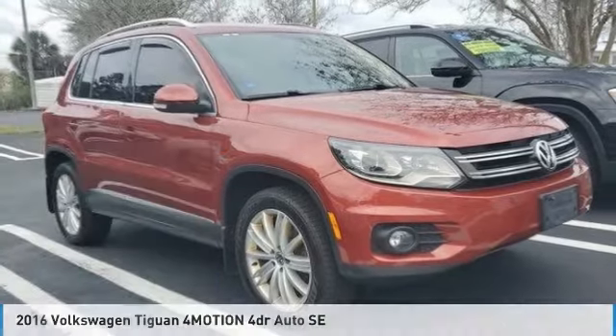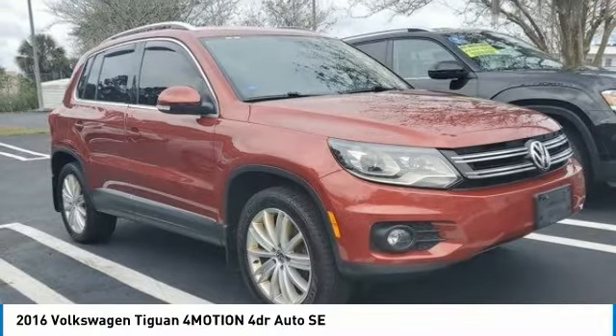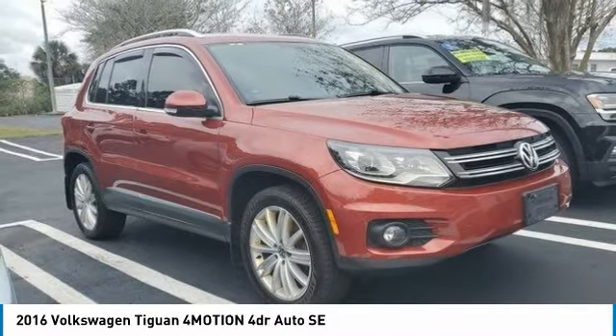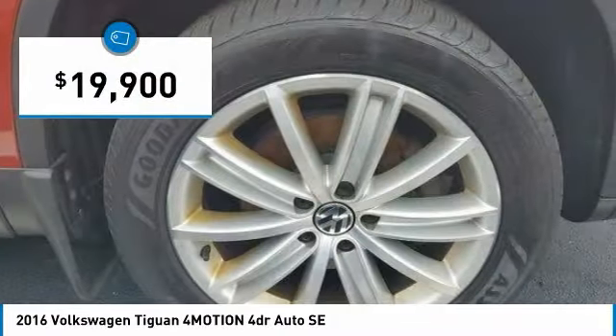For the right vehicle, check out the 2016 Tiguan. With Volkswagen Tiguan, it's good to be turbo. Turbo with class. And it is priced below $20,000.